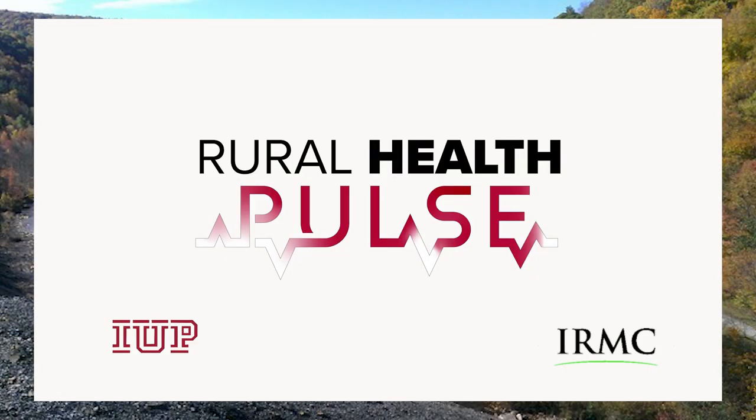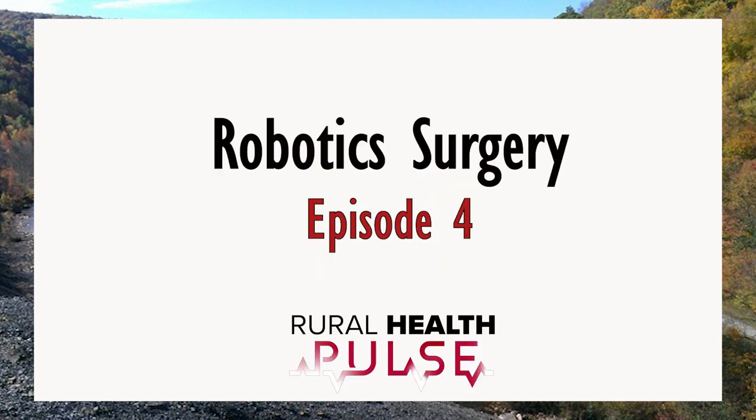Welcome to Rural Health Pulse. I'm Jim Kinnear, Chief Human Resources Officer at the Indiana Regional Medical Center. In this series, we focus on ideas and stories impacting the health of our region and explore the programs and initiatives designed to improve health care and wellness. This podcast is a collaborative effort of IRMC and Indiana University of Pennsylvania.